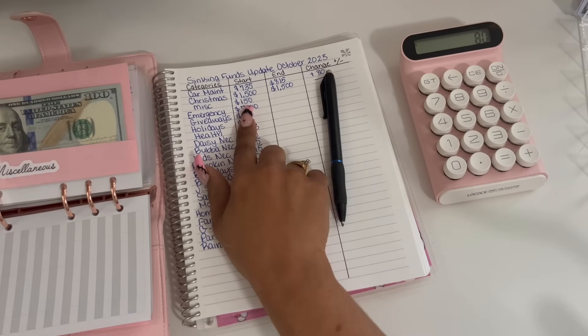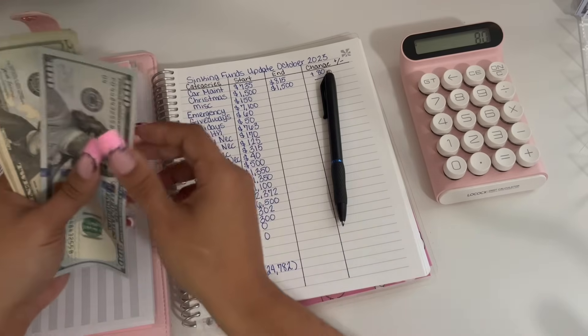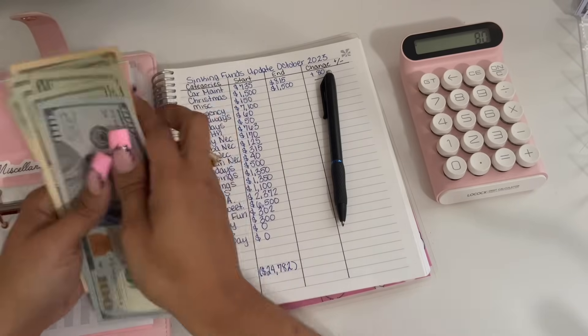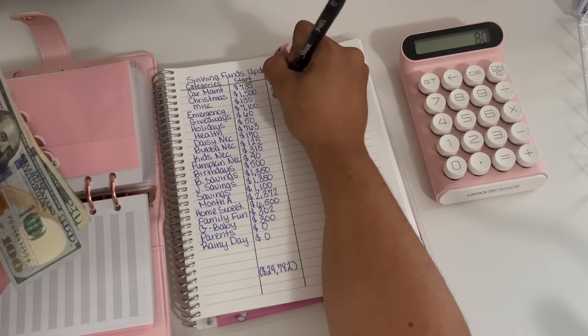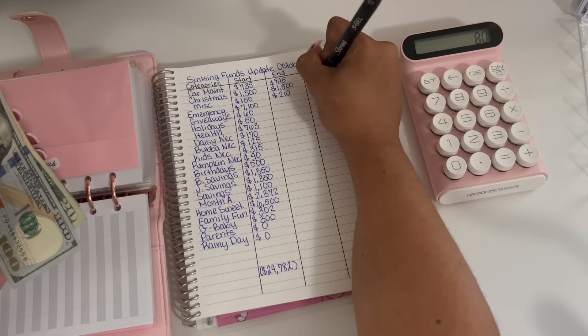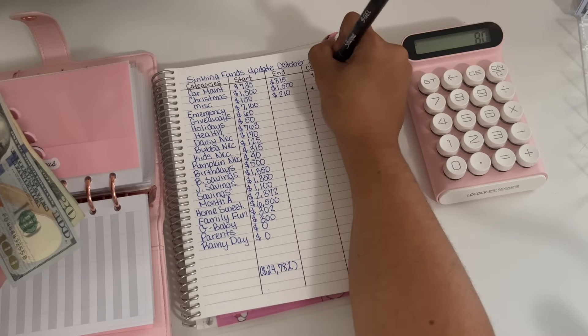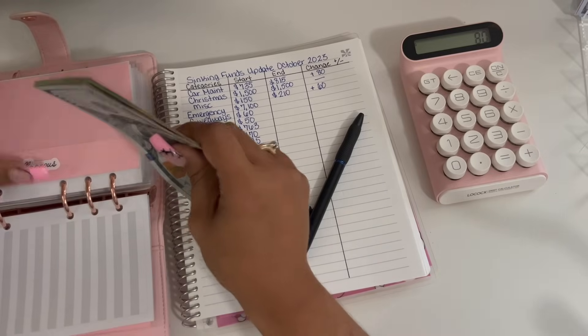Miscellaneous started off the month with $150 and we are ending the month with $210. So that is a positive $60 change.